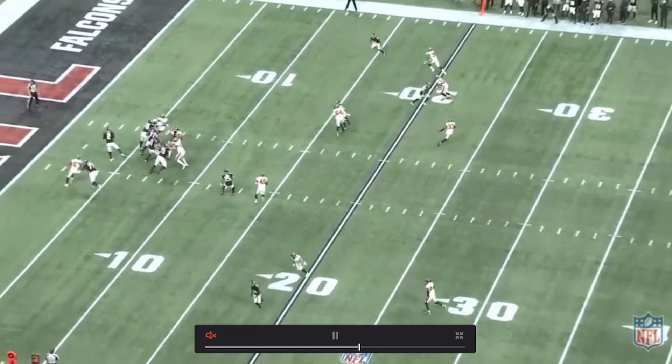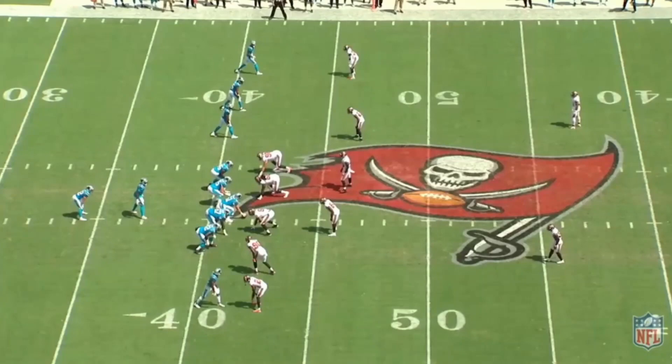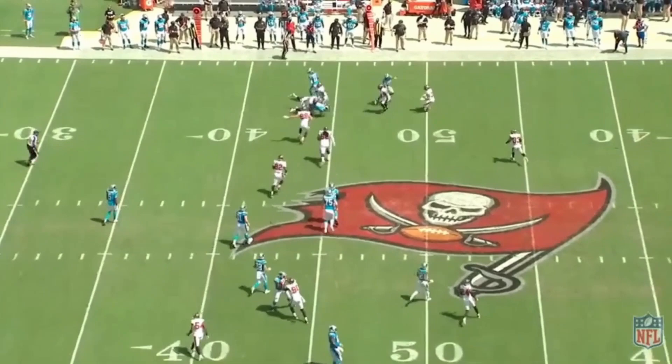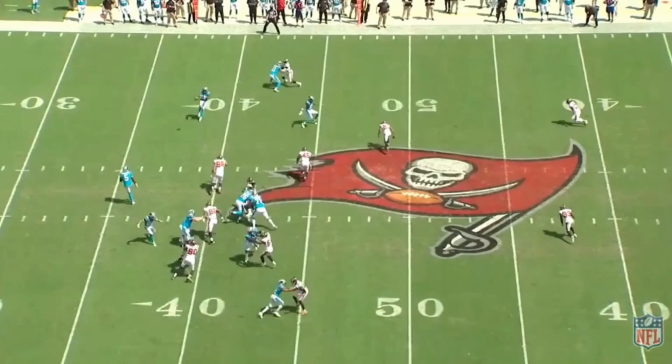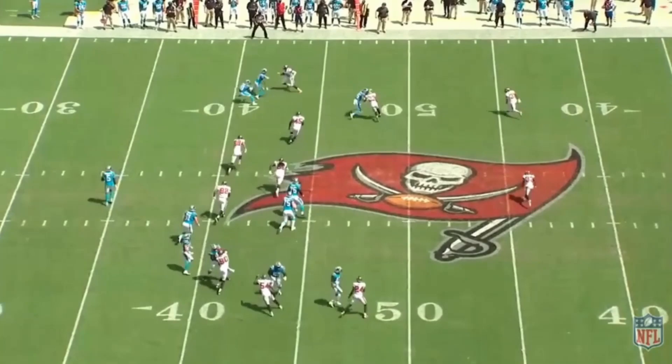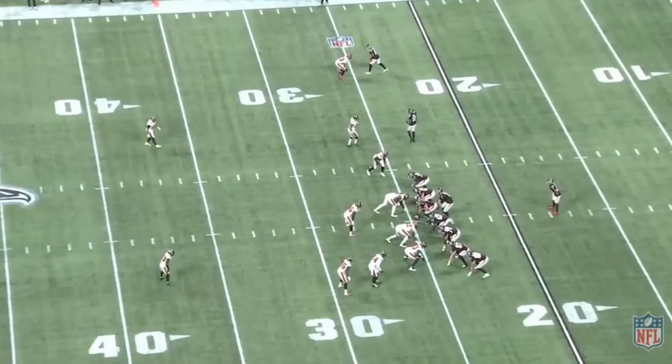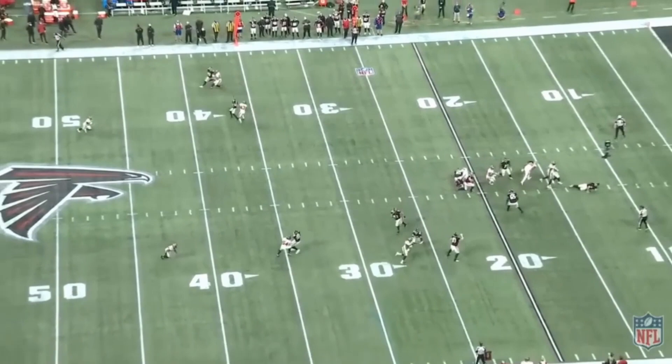Same thing here — they're going to try to run a quick hitch outside, and just reading and reacting, getting downhill fast, making a nice tackle. In the screen game, same thing — going to be physical, push the guy out of the way, make the tackle. Really good job. Jamel Dean looks like a safety slash linebacker, and Robbie Anderson over here trying to block just gets shoved out of the way like he's not even there, and then Dean makes a play on the ball. That's hustle, knowing where to be, not letting the receiver have any chance of getting around you.